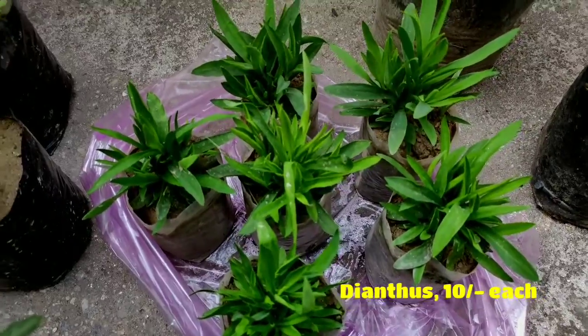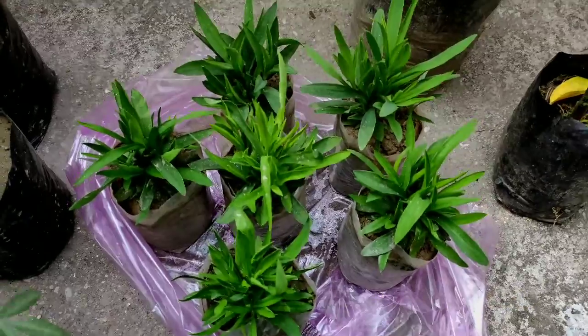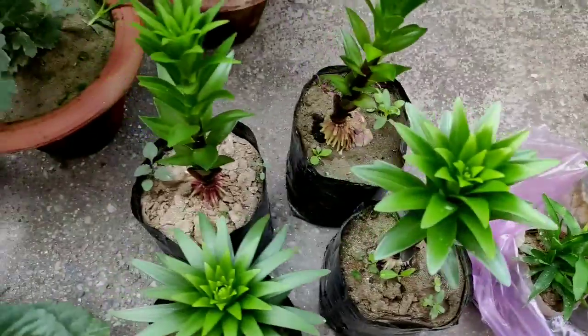These are the dianthus. Dianthus are flowers growing in bunches and on full bloom they look very pretty. If your weather and climate suits, dianthus can survive in your garden the whole year.